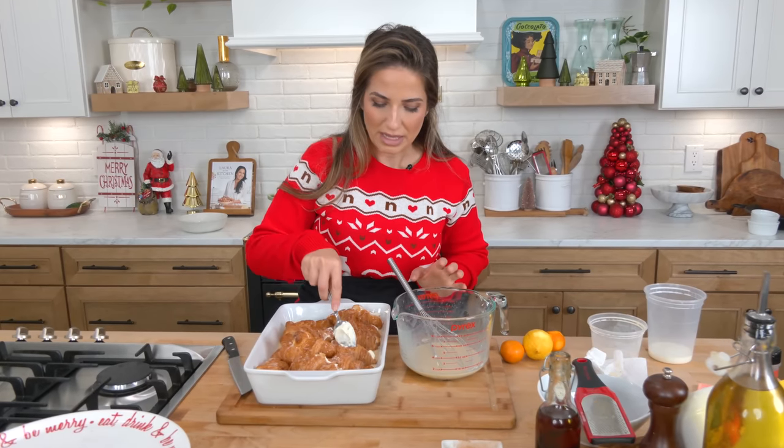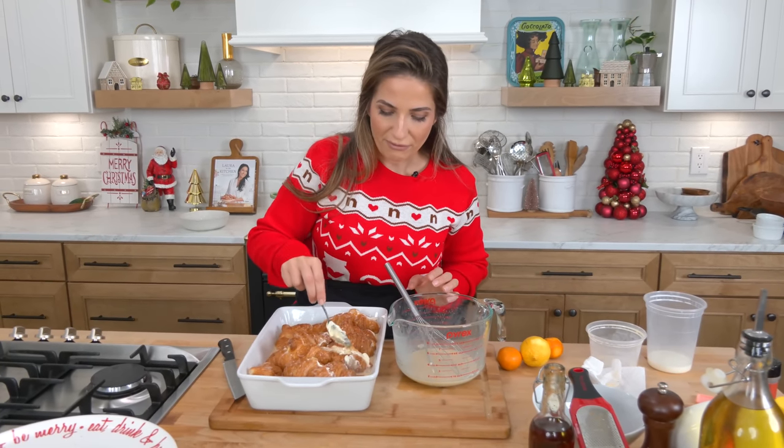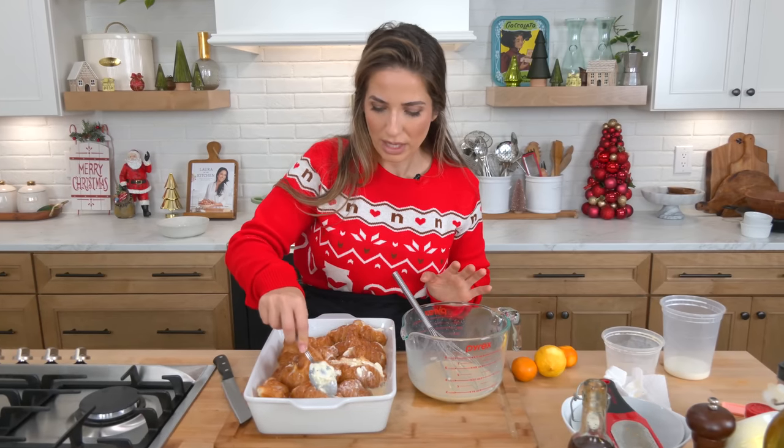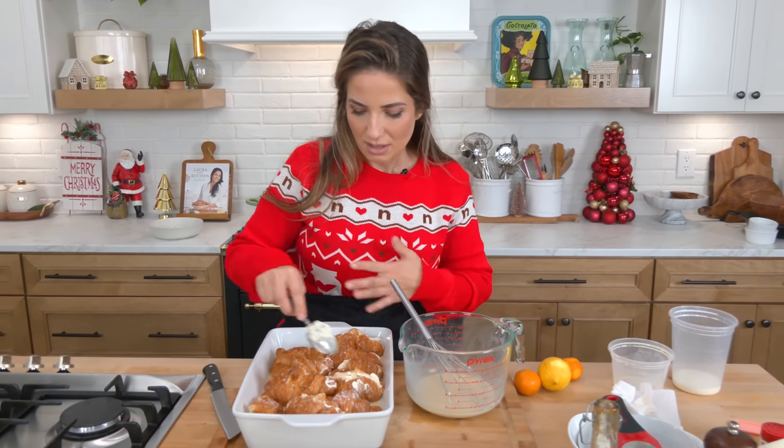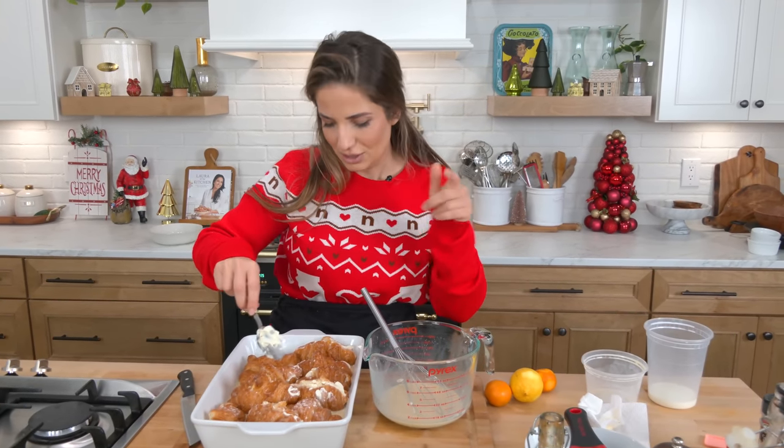I'm going to cover them with plastic wrap and pop them in the fridge. I'm actually going to do this for a dessert tonight — it's early in the morning and we're going to serve it tonight — and it's going to be fantastic. I'm going to maneuver these, cover, and into the fridge until later.